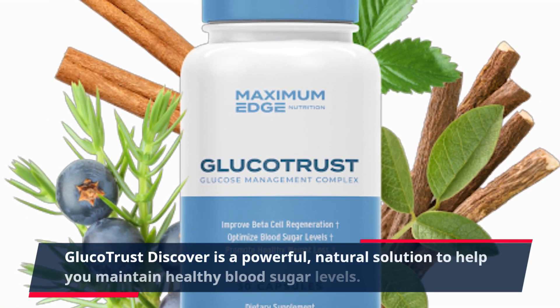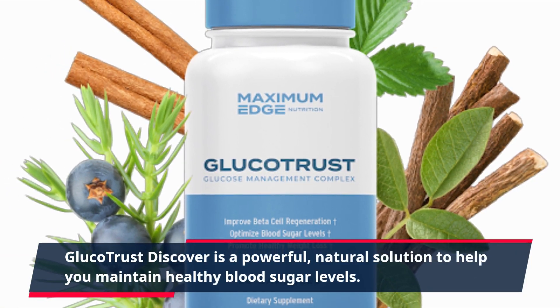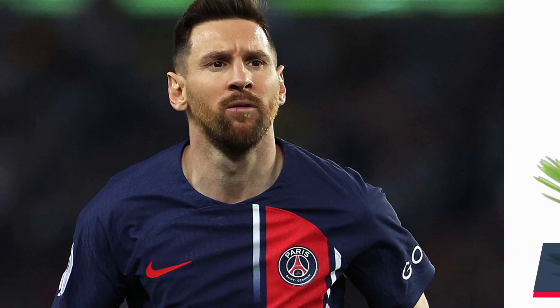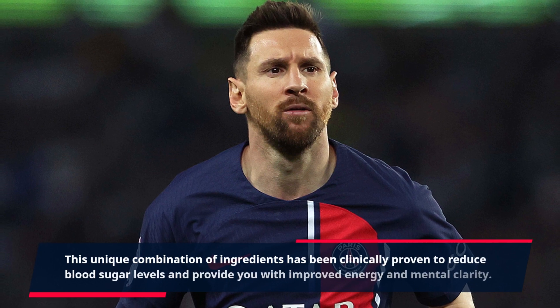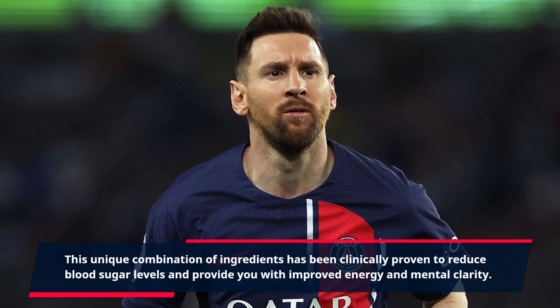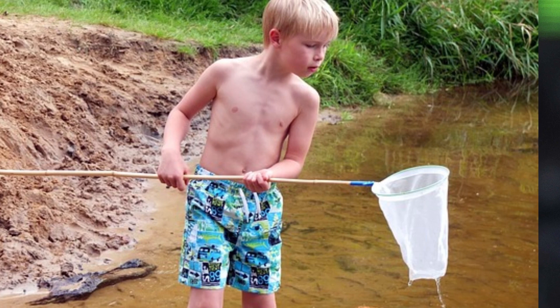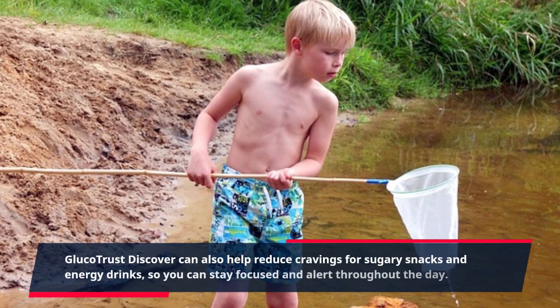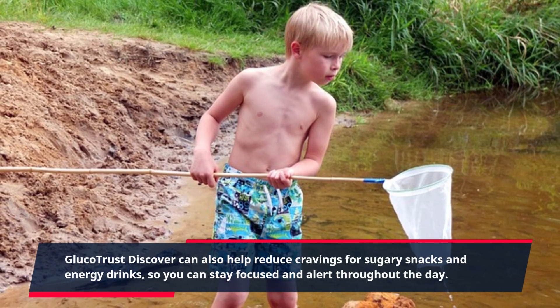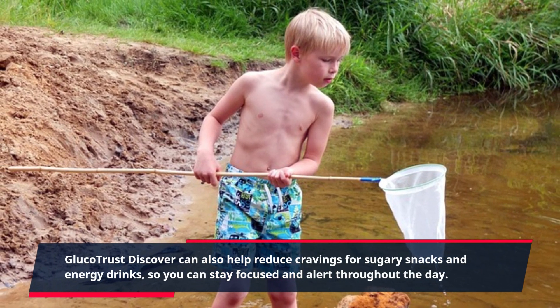GlucoTrust Discover is a powerful, natural solution to help you maintain healthy blood sugar levels. This unique combination of ingredients has been clinically proven to reduce blood sugar levels and provide you with improved energy and mental clarity. GlucoTrust Discover can also help reduce cravings for sugary snacks and energy drinks, so you can stay focused and alert throughout the day.